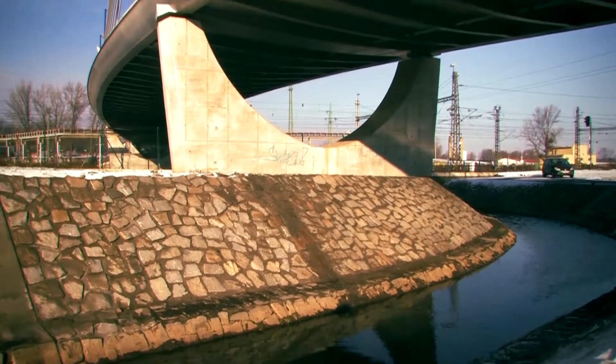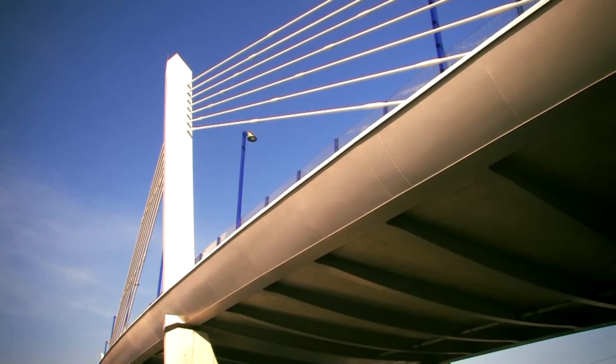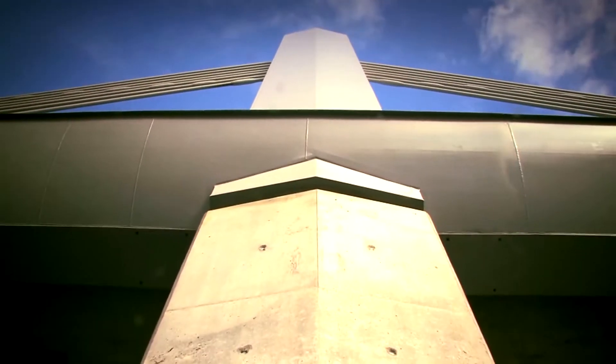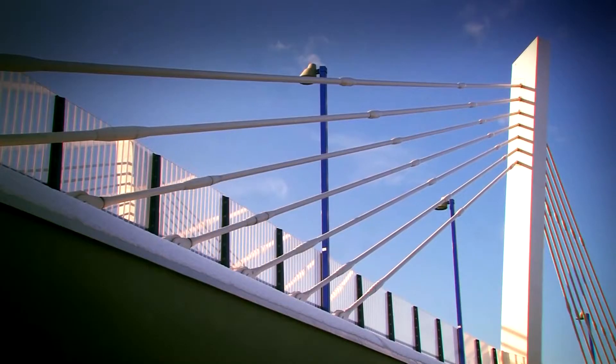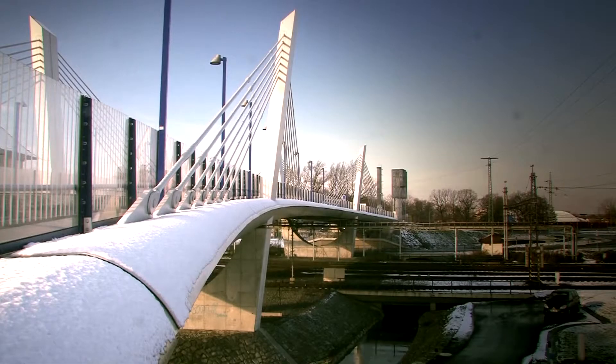Ocelobetonové pilony jsou podélně svislé, příčně šikmé, nepravidelného pětiúhelníkového průřezu výšky 13 metrů, umístěné nad středními podpěrami, a v jejich horní části jsou zakotveny píčové závěsy. Podélní k trámu tvoří profil I s dolní vodorovnou pásnicí, šikmou stojnou a šikmou horní pásnicí, uzavřený z vnější strany s profilovanou kapotáží.